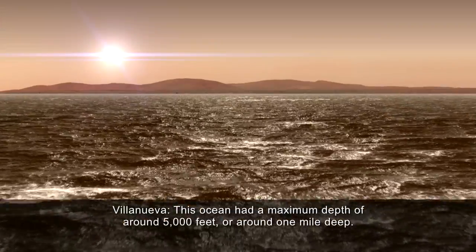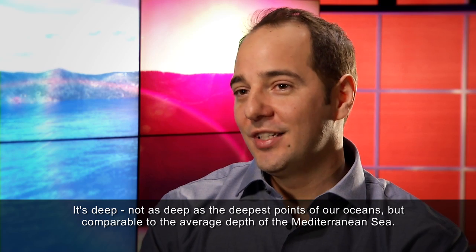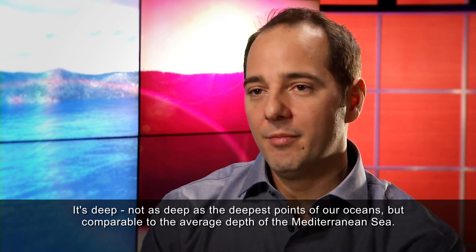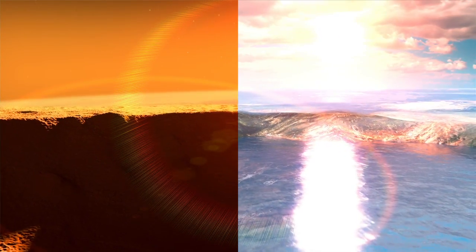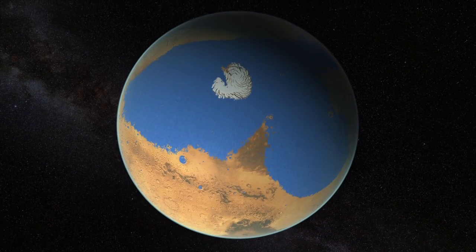This ocean had a maximum depth of around 5,000 feet, or around one mile deep — not as deep as the deepest points of our oceans, but comparable to the average depth of the Mediterranean Sea. By combining Martian topography with the new estimate for water loss, the researchers were able to simulate Mars' ancient ocean and its escape to space.